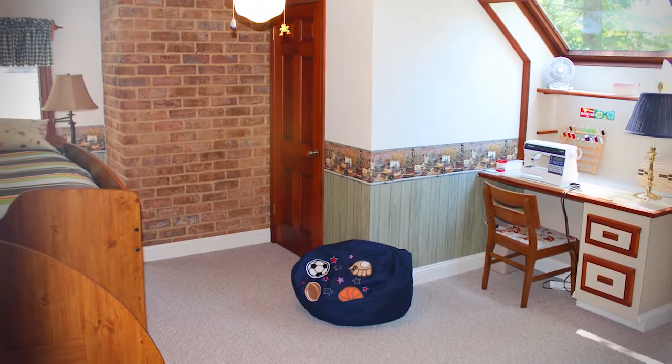Alright, we're upstairs now. I'm going to show you two of the three bedrooms — one of the secondary bedrooms and then the master suite. The exposed brick theme is throughout the house, so even up here on the second level you have some exposed brick giving the house a nice character.